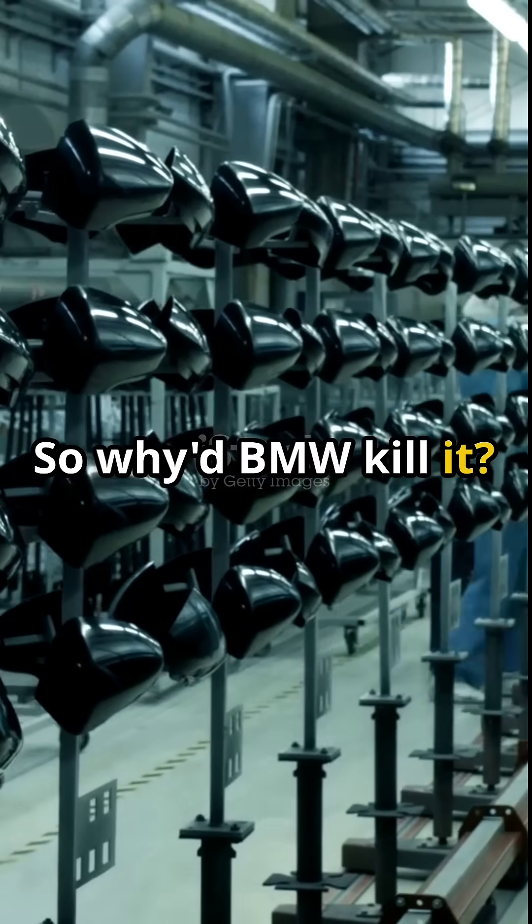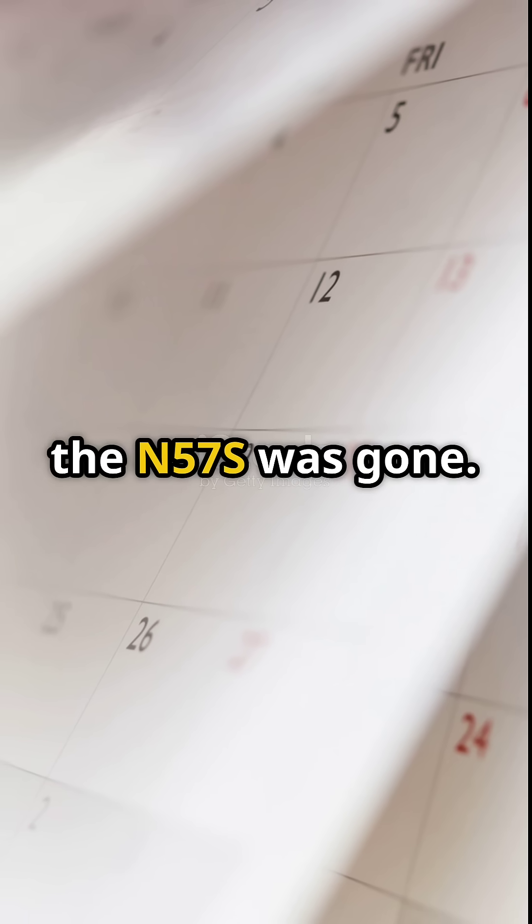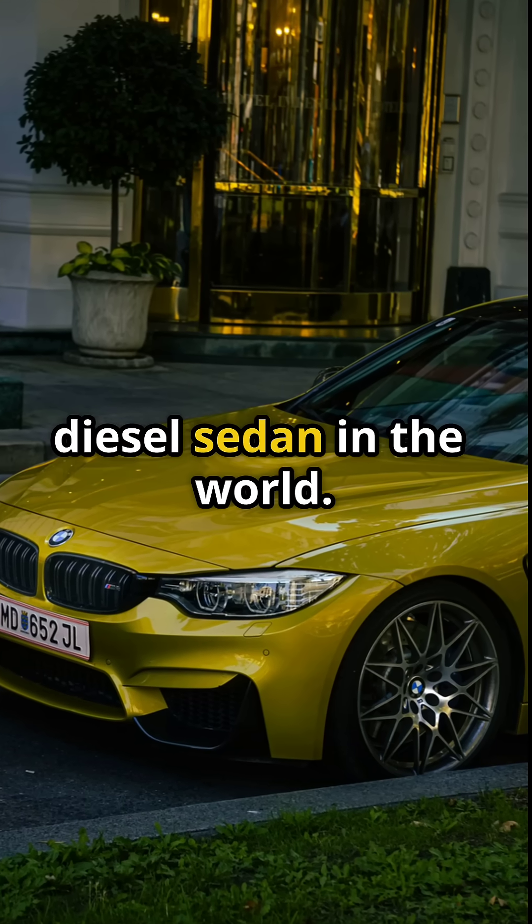So why'd BMW kill it? Too complex, too heavy. And diesel was dying. By 2020, the N57S was gone. But for a brief moment, BMW made the fastest diesel sedan in the world.